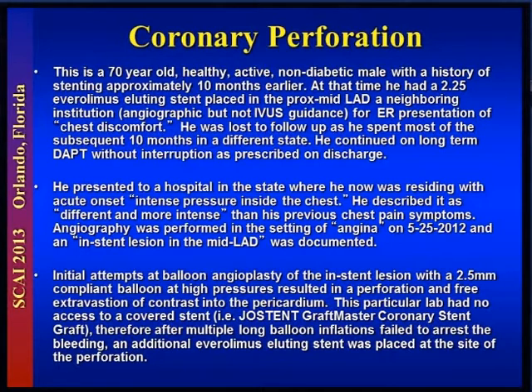It was angiographic-only guidance — not IVUS. He had presented with, quote-unquote, chest discomfort at that time. He was lost to follow-up as he moved to Southern California. He remained on dual antiplatelet therapy the entire time.